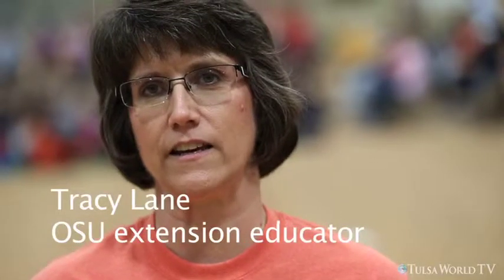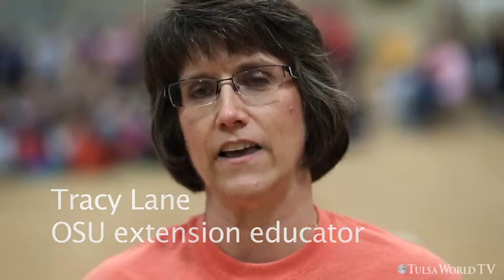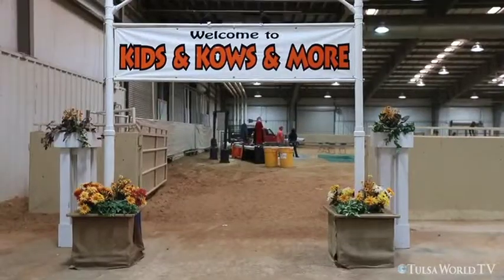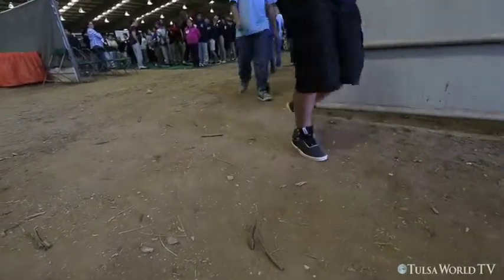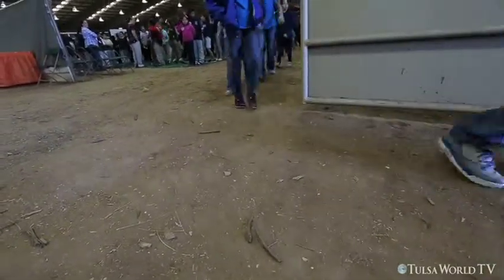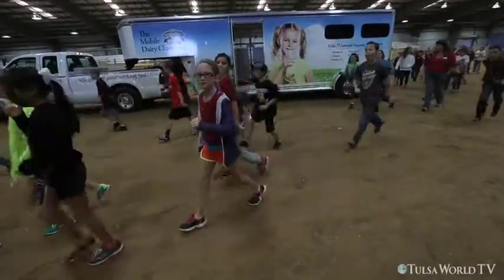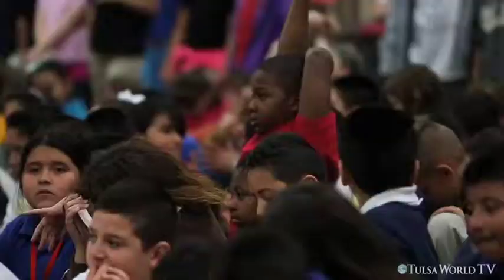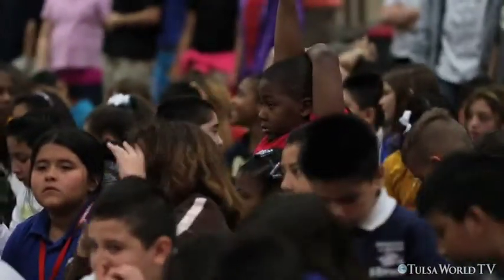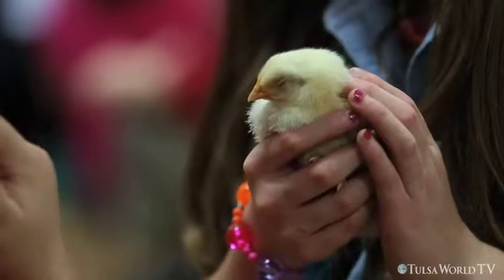My name is Tracy Lane, and I'm an extension educator with the OSU Extension Center here in Tulsa County. And this is Kids and Cows and More. Kids and Cows and More is an educational field trip for third and fourth grade students in the Tulsa area to come to the fairgrounds in this lovely barn and to learn all about agriculture. They're here for about two and a half hours with us, and they get to learn a lot about different varieties of agriculture.